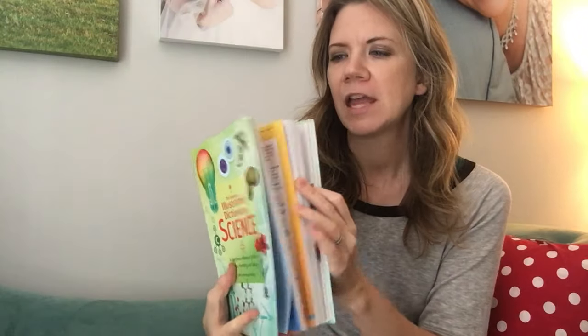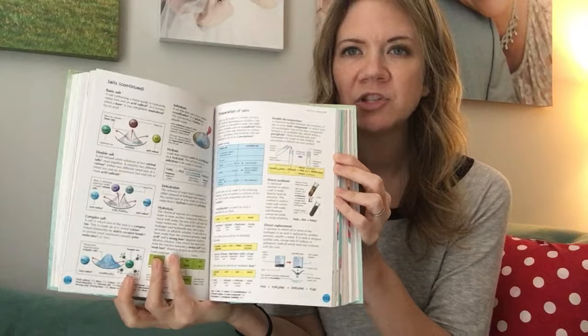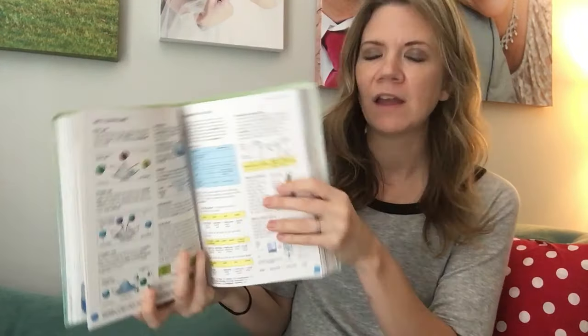For visual learners especially, these books can be key. If your child has a photographic memory, books like these help because it's a different way of looking at material than what's being presented in class.